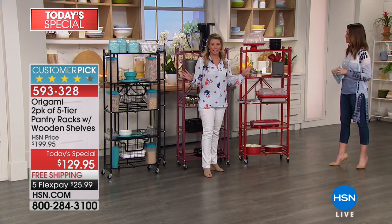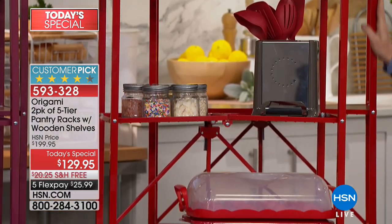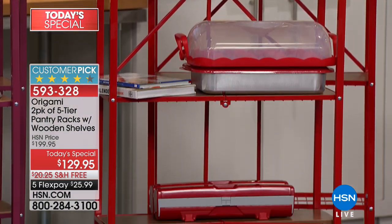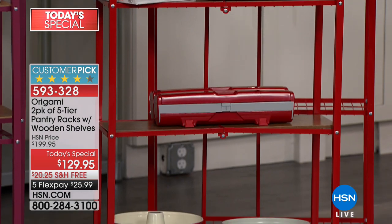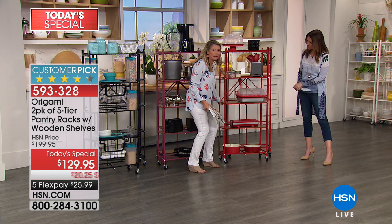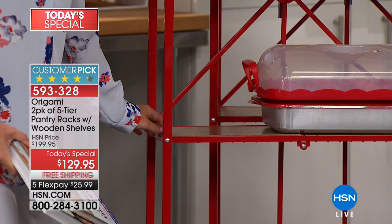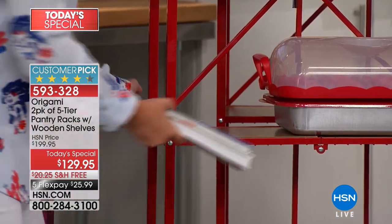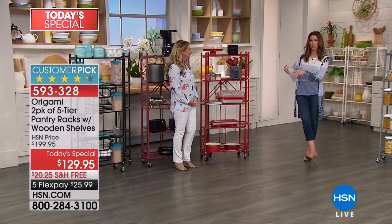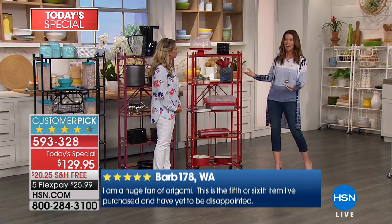Red — the number one accent color in the kitchen, and I think Origami has nailed red. It is a fire engine red, that pop of color. It matches all of those great appliances. This is a staple, this is a statement. And we also have additional shelves available as well, so some shelves can be open and some covered with wood. If you want additional wood shelves, we have those available.